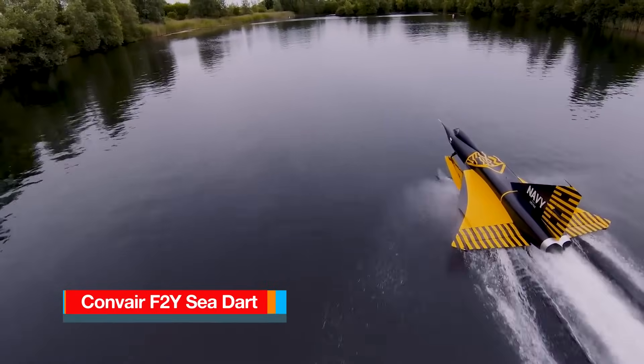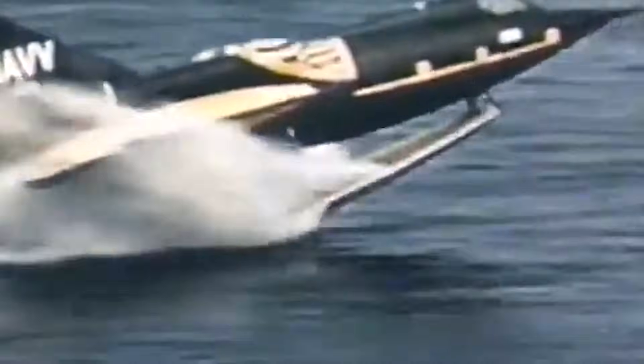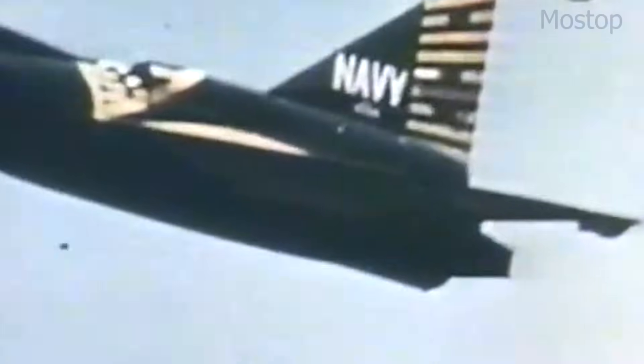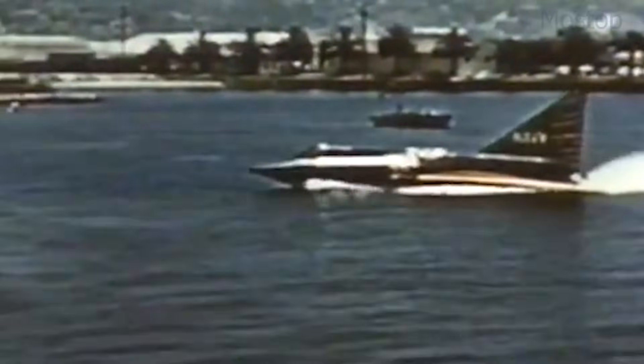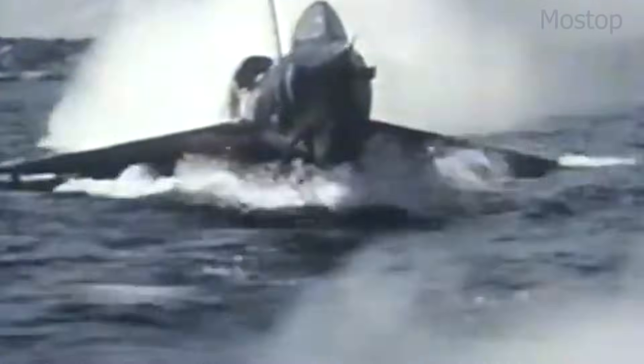The Convair F-2Y Sea Dart was a highly unusual supersonic, water-based fighter developed in the early 1950s. It remains the only seaplane to ever break the sound barrier, though its radical design ultimately proved impractical. Unlike traditional jet fighters, the Sea Dart was designed with hydro skis instead of wheels, allowing it to take off and land on water. This was meant to solve a problem faced by the U.S. Navy — how to operate supersonic aircraft without needing massive aircraft carriers. The concept was that Sea Darts could be deployed from bays or coastal waters. The aircraft had a delta wing design, with twin J-34 turbojet engines mounted high on the fuselage to avoid water spray.